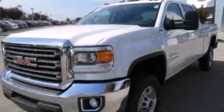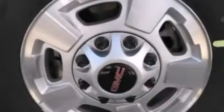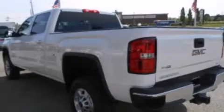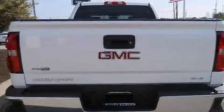Its top features include Bluetooth mobile device connectivity, XM satellite radio, a locking rear differential, aluminum wheels, and traction control and stability control systems. The following features are also included.